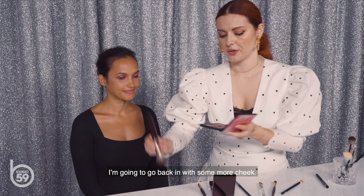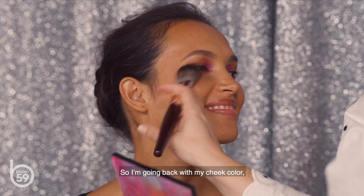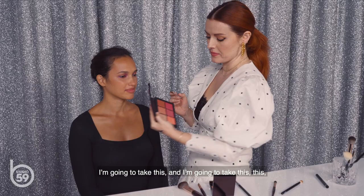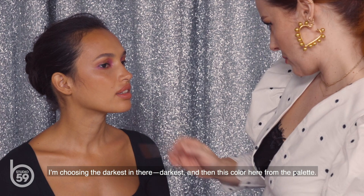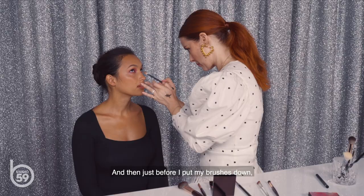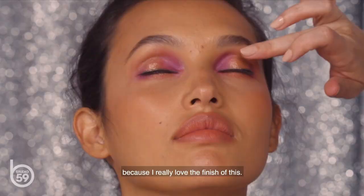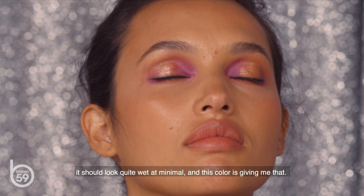I'm going back in with some more cheek color, this time using all four shades and really connecting it to the eye. Then I'm taking a few of these palette colors to try as a lip color — using the darkest shade plus one other from the palette. I really love the finish of this. Because it's quite a natural, desert-y, beachy, tropical situation, it should look wet and minimal — and this color is giving me that.